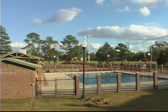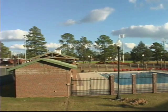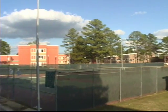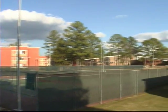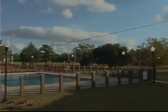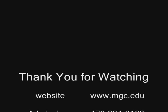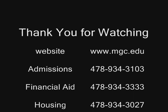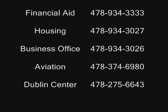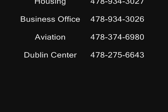Here at Middle Georgia College, we offer four varsity sports: baseball, softball, soccer, and basketball, as well as a wide range of intramural and club sports. MGC also has tennis courts, a swimming pool, and various athletic fields open for student use.